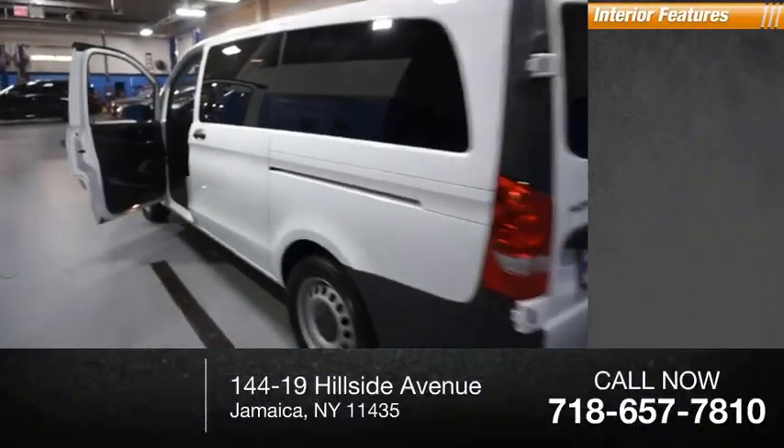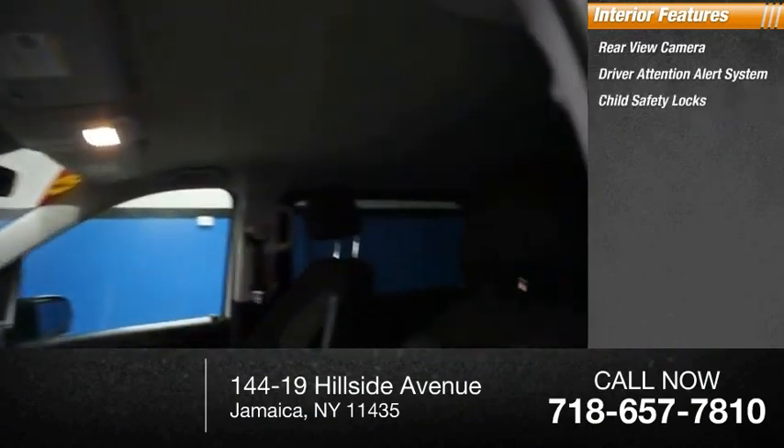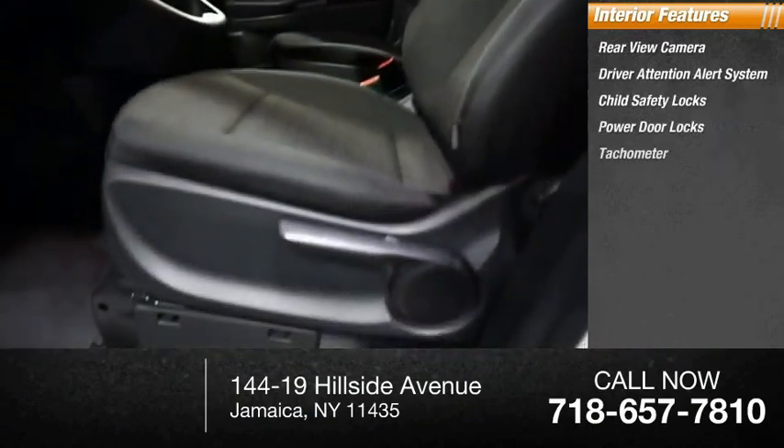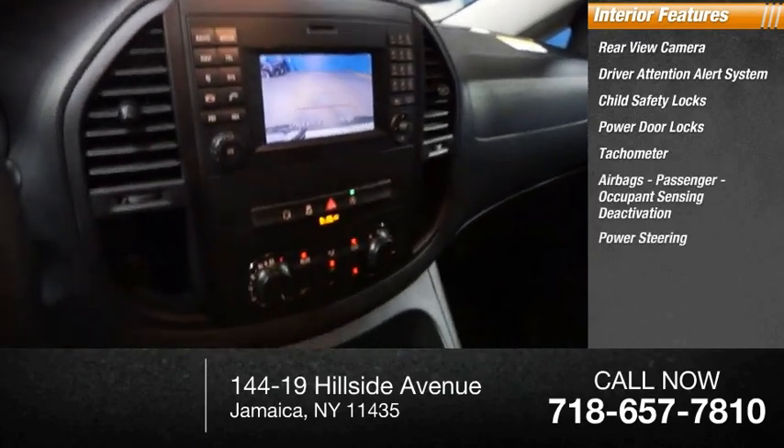Inside you'll find rear-view camera, driver attention alert system, child safety locks, power door locks, tachometer, airbags, passenger occupant sensing deactivation, power steering, overhead console. Come see the car for yourself.